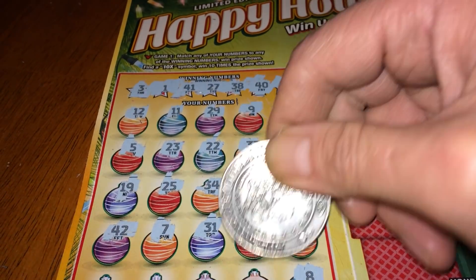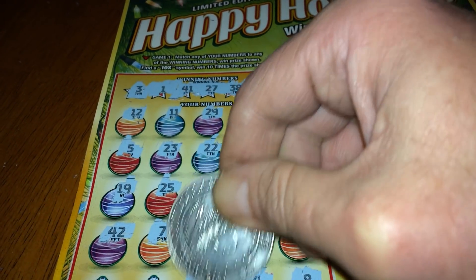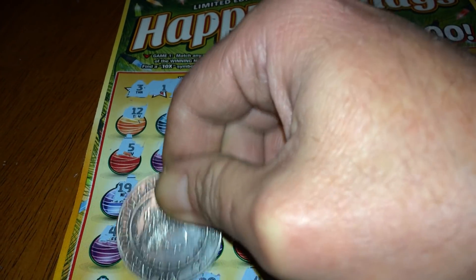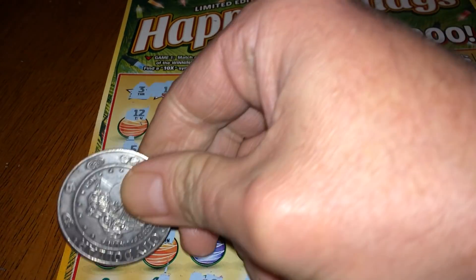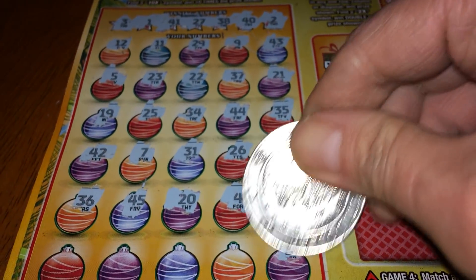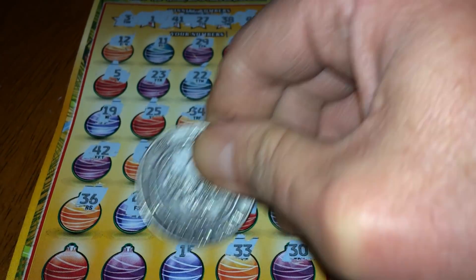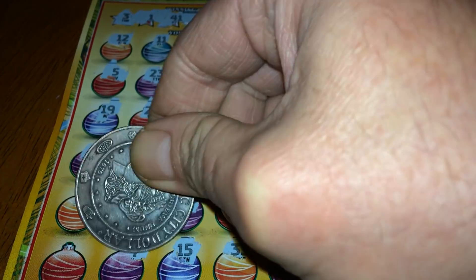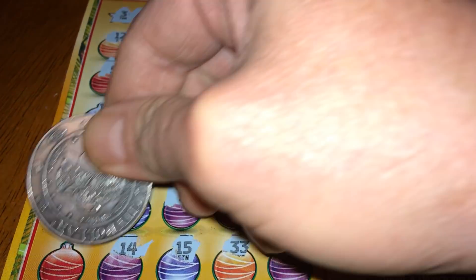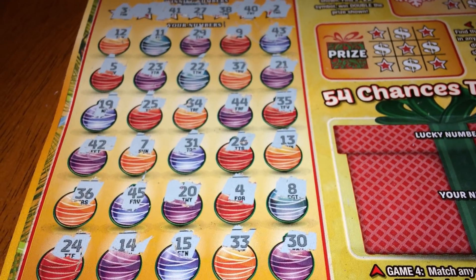Continuing: 8, 4, 20, 45, 36, 30, 33, 15, 14, 24. Nothing on game one.